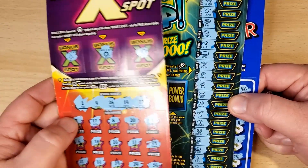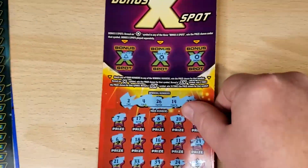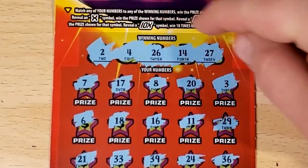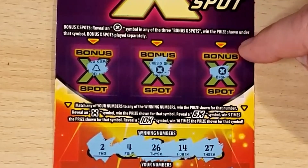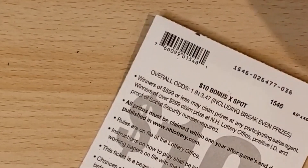Let's start with the Bonus X-Bot. This is a numbers match game, also a multiplier — 1x, 5x, or 10x. We didn't have anything down here, and then up top, if you get the X in the bonus spot you win the prize shown for that spot. This is a 1-in-3.47 odds ticket.